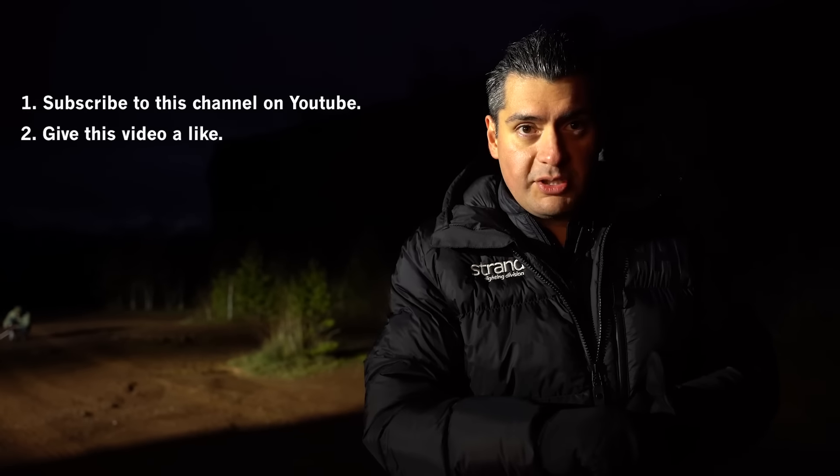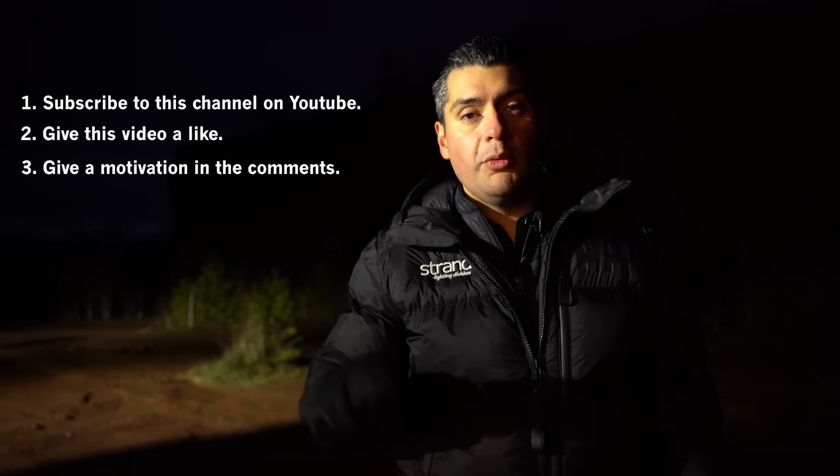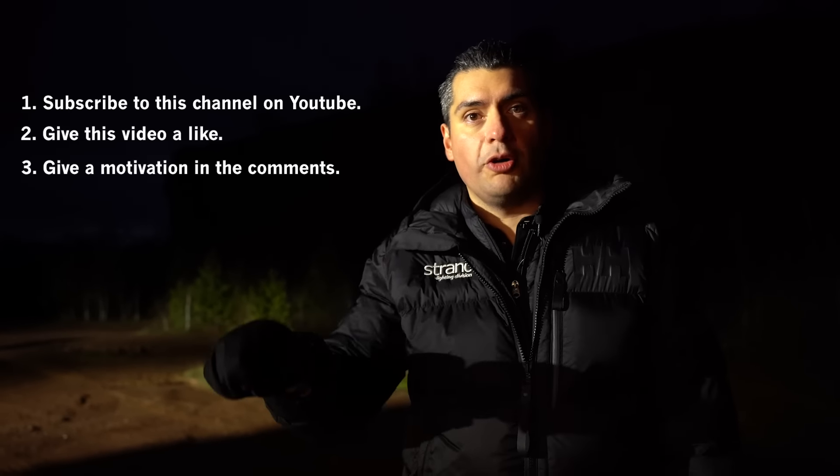Let me go over the rules one more time because I got so excited about the competition. Subscribe, give us a thumbs up, and motivate why we should come to you with the mobile workshop and pimp your ride. No matter if you have a Volvo, Suzuki, Toyota, or whatever — give us a motivation why we should come to you. See you soon.